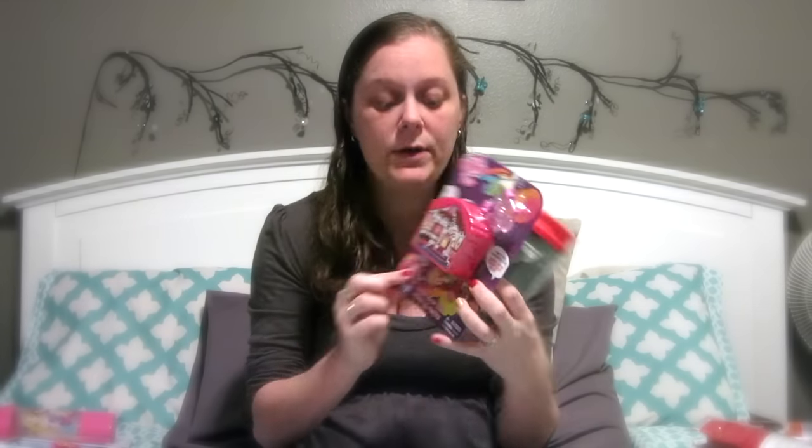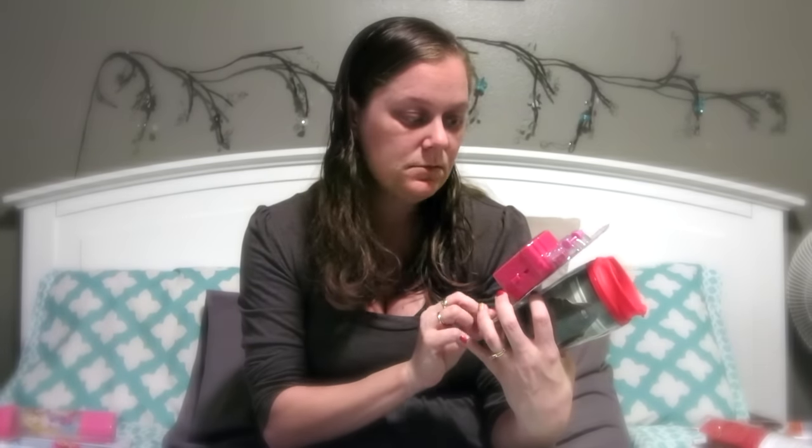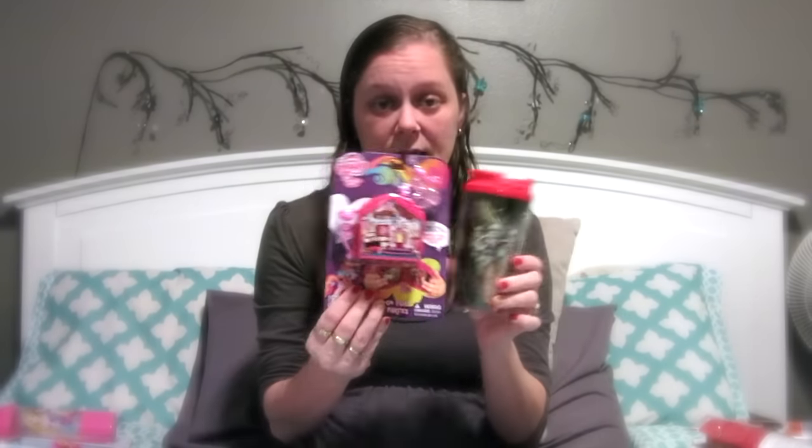I got Sawyer this light-up toothbrush. I still need to get Emily a toothbrush, but I also got Emily this little activity packet — it's like a coloring book with crayons inside and stickers. Then I got Sawyer this tumbler. A lot of this stuff was from the dollar store or Hollar.com. I got Emily this little My Little Pony candy — it's a folding fun house and I thought she'd like that.